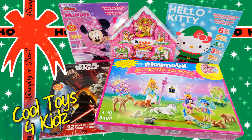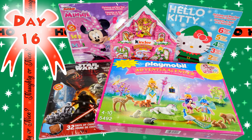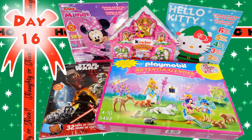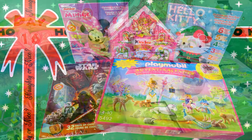Hey guys, this is Cool Toys for Kids. We're really getting close to Christmas — today is Day 16, we only have 9 days to go till Christmas. And today we're going to open this Monster University surprise egg, so let's get to it.